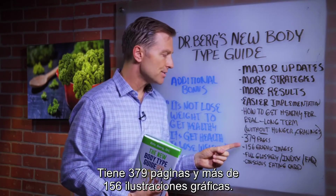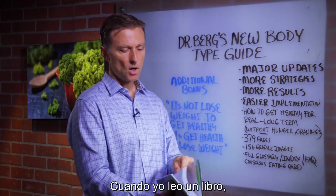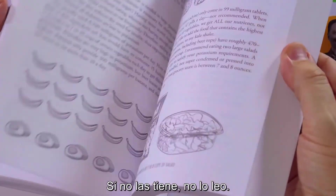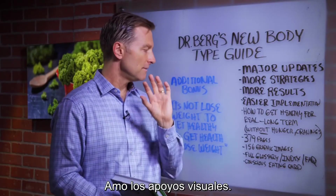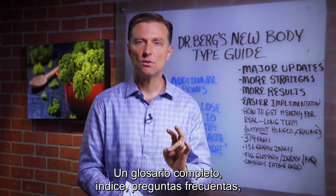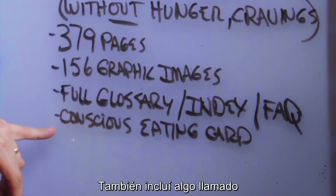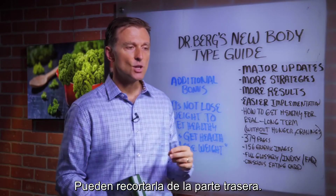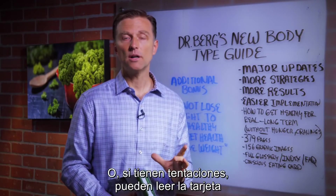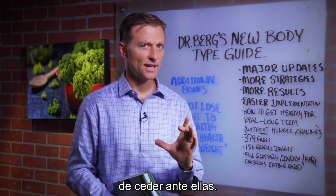The book is 379 pages with over 156 graphic illustrations — I love the visuals. It has a full glossary, full index, full FAQ, and a full resource chapter. I also added a conscious eating card you can cut out in the back. If you mess up, it tells you what to do. Or if you're tempted, you can read this card and it'll probably discourage you.